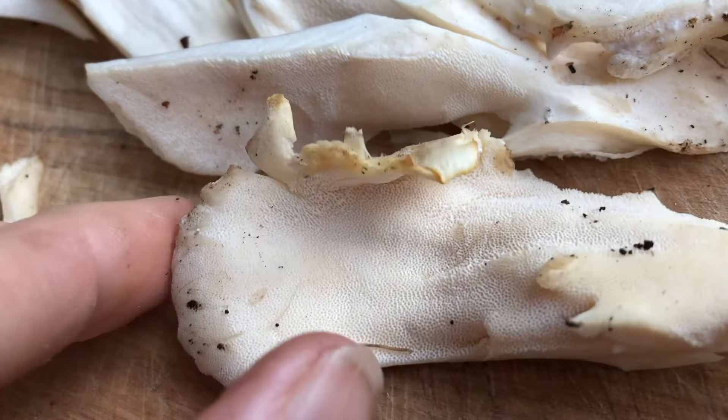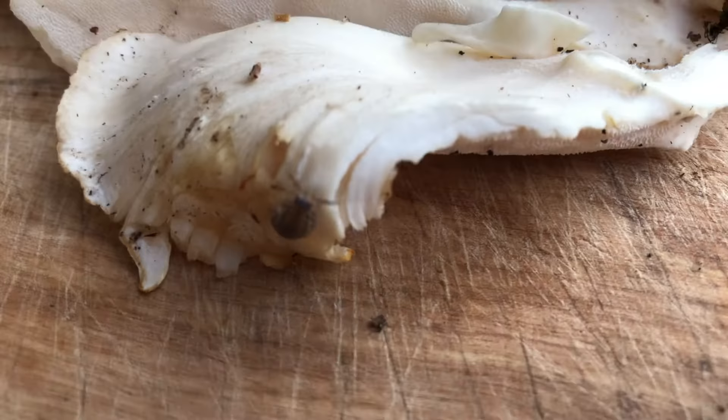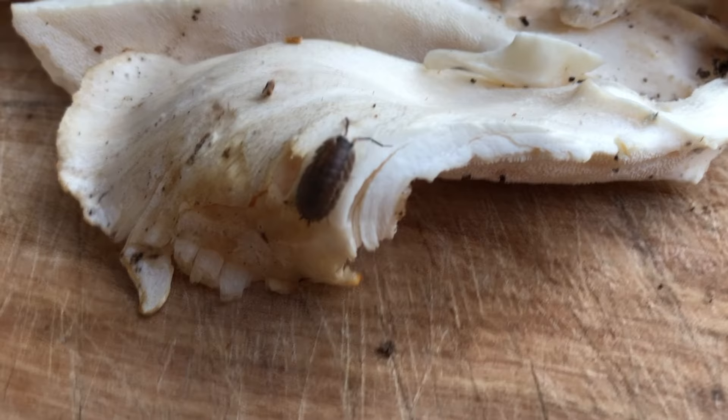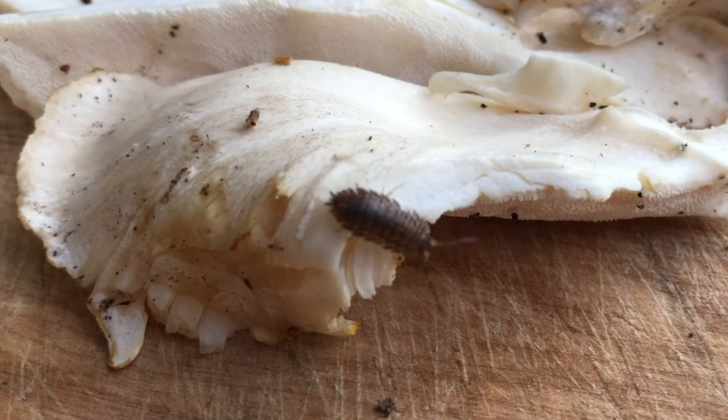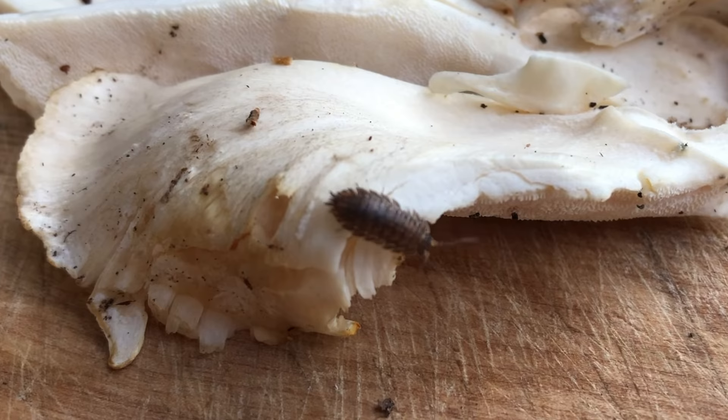A sow bug does not roll up into a little ball — that would be a pill bug. And the sow bug has two little appendages at the end of its body. You see them sticking out there at the bottom? That also helps to identify a sow bug from a pill bug.